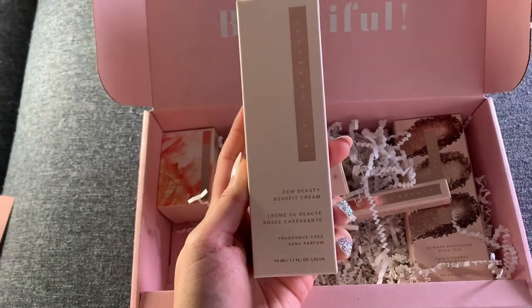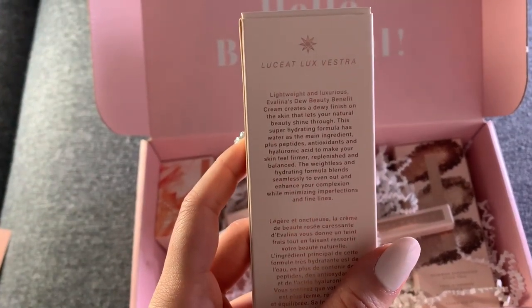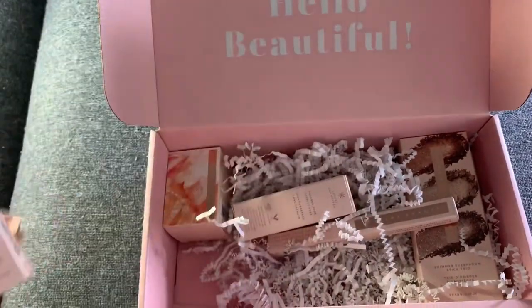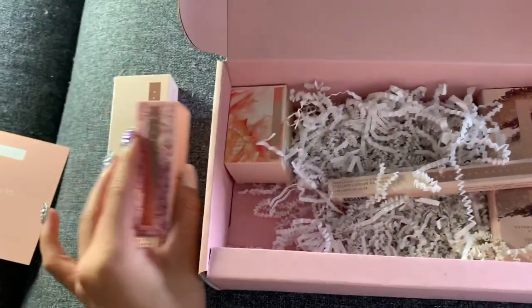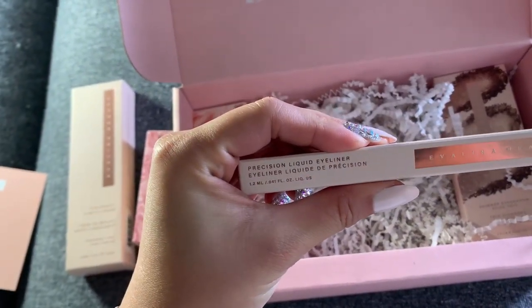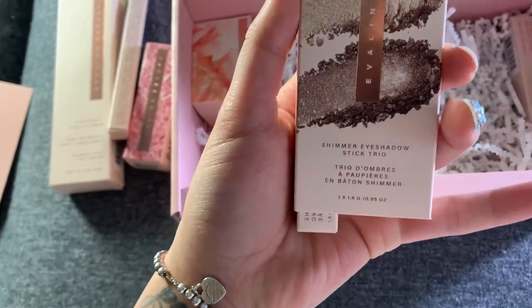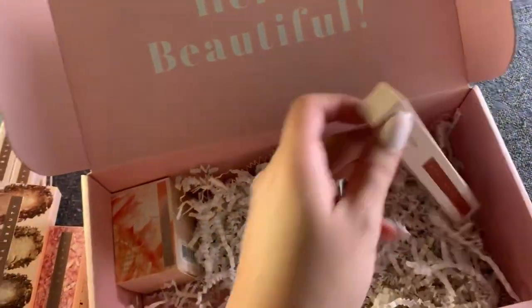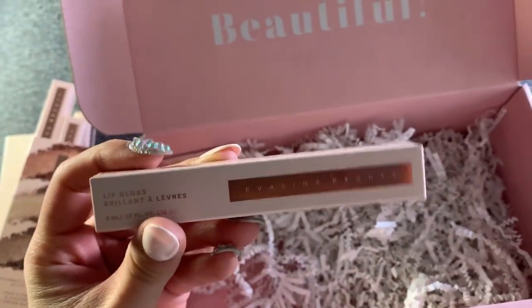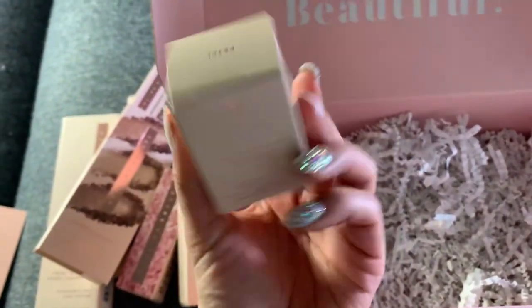And the products — what do we have? A benefit cream. Looks like a foundation. This one looks like a lipstick water-based highlighter — I don't know how to use that, we'll try that out. This one is liquid eyeliner — I do use eyeliner now and then. There's three in this eyeshadow stick trio and it's clever packaging, it just slides out like that. Lip gloss — something I'm familiar with. And last but not least, this blending sponge — a tool that I can use.